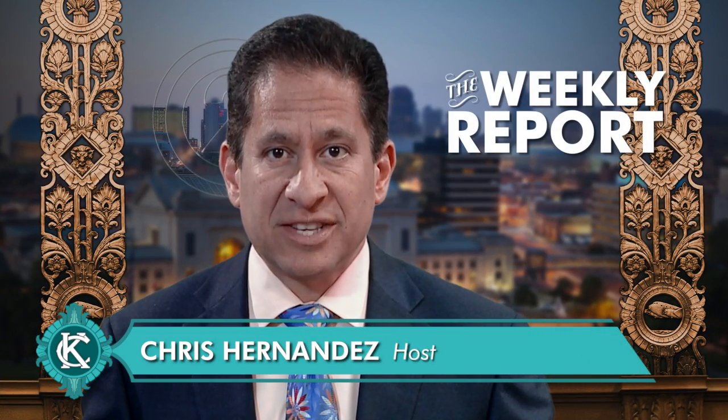Hello everyone, I'm Chris Hernandez and this is The Weekly Report, a look at news from the city of Kansas City, Missouri.